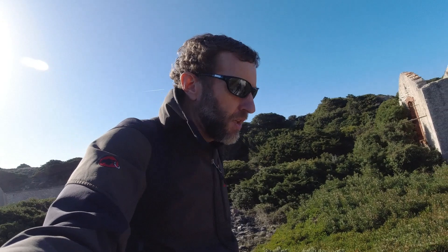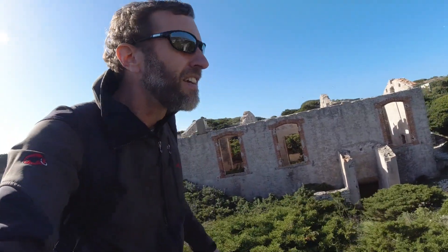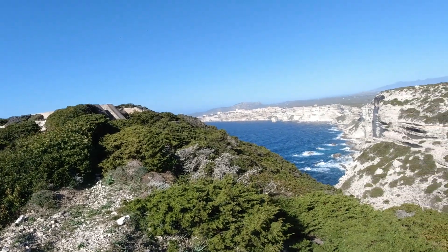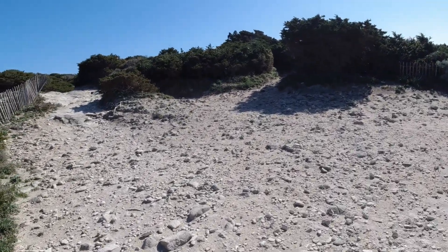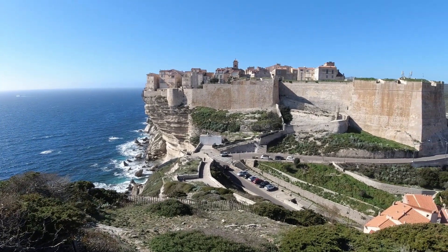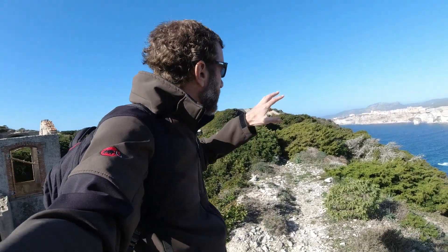So I'm here on the southernmost point of Corsica. I stayed at a hotel out there last night, just a few miles away from the incredible town of Bonifacio. Look at that. I'm going to drive over there soon, so I wanted to find this viewpoint looking out at the cliffs.